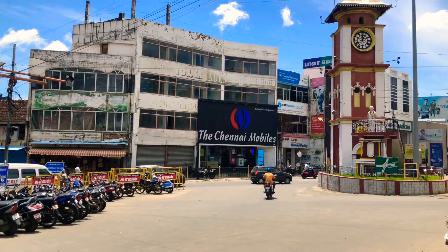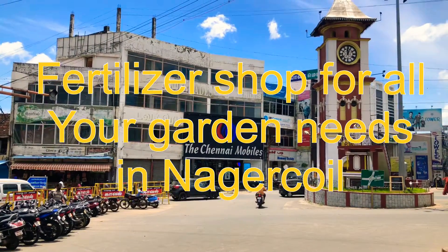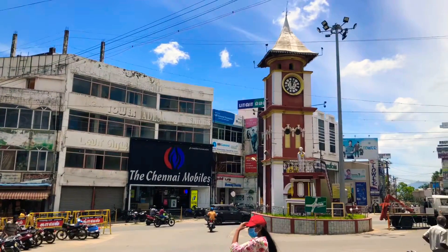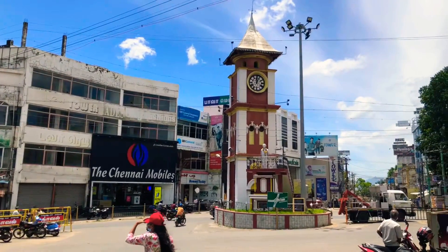Hi guys, welcome back to my channel. Let's go to Nagar Koyal in a fertilizer shop. We don't have a fertilizer shop in Tava Junction. We have a speciality in Nagar Koyal in Tava Junction.